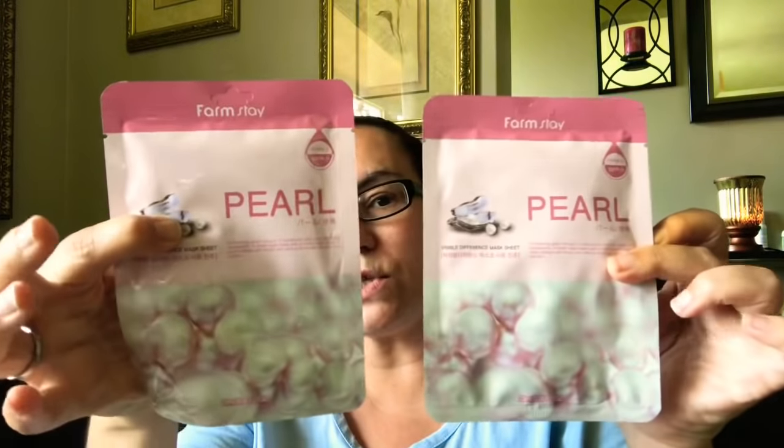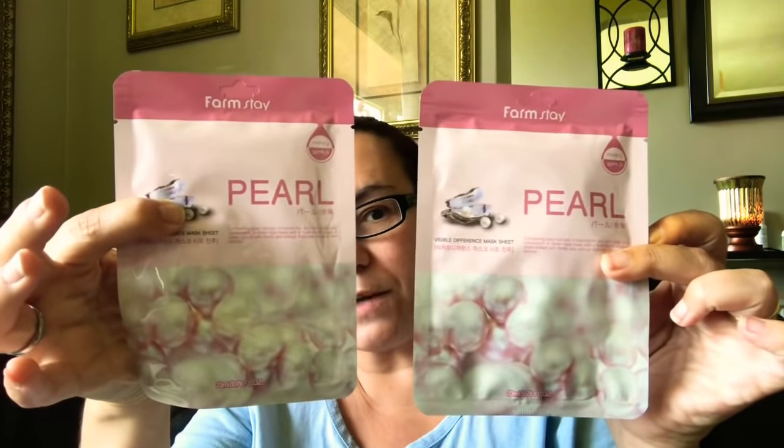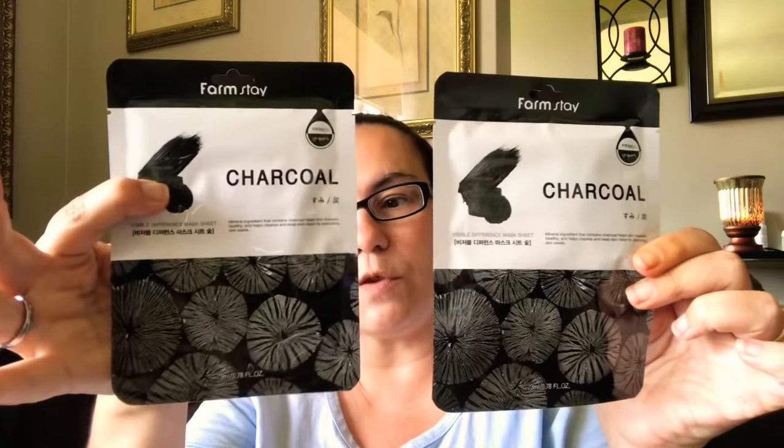They also had the Farmstay Pearl Visible Difference mask sheet, and it just looks like this here, so I picked up two of those to give them a try. And they also had the Farmstay Charcoal Visible Difference mask sheet, so I picked up two of those as well.